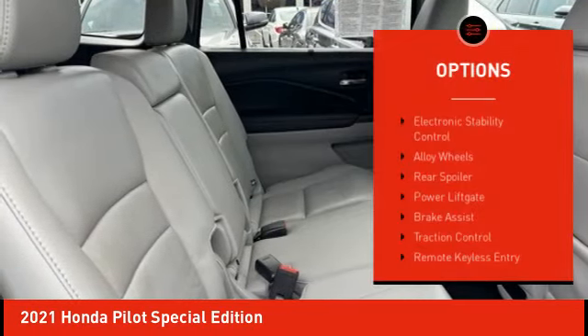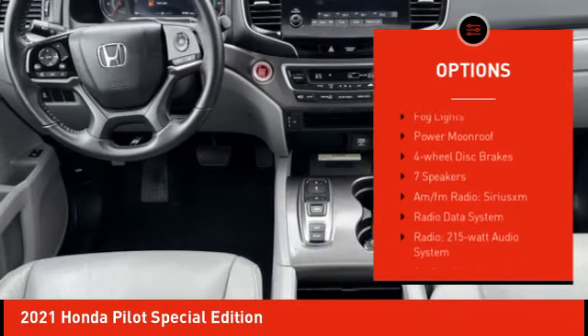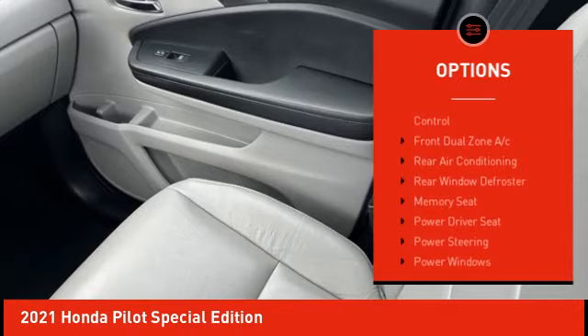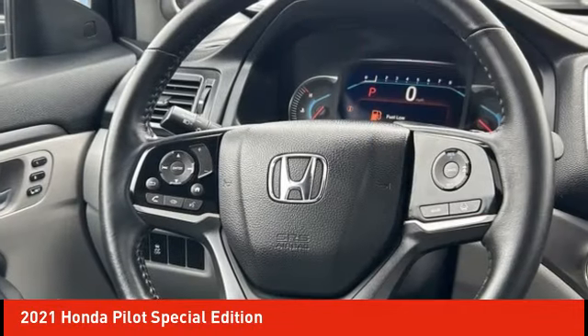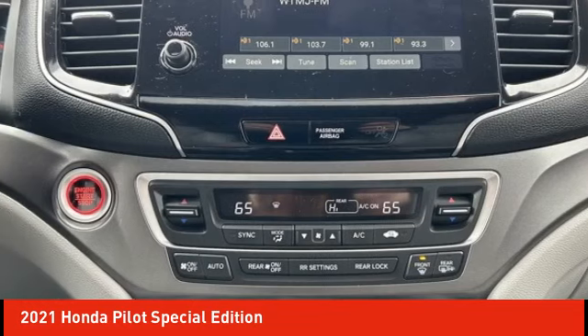Here are some of this vehicle's great options: electronic stability control, alloy wheels, rear spoiler, power liftgate, brake assist, traction control, remote keyless entry, fog lights, power moonroof, and four-wheel disc brakes. Come take a test drive today.